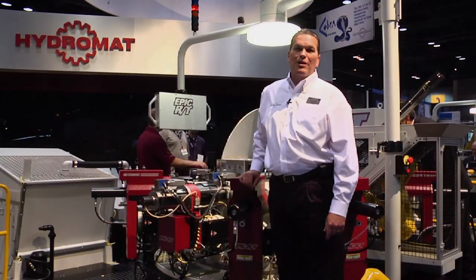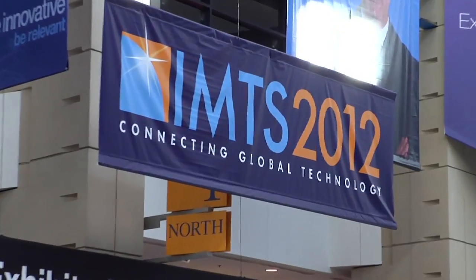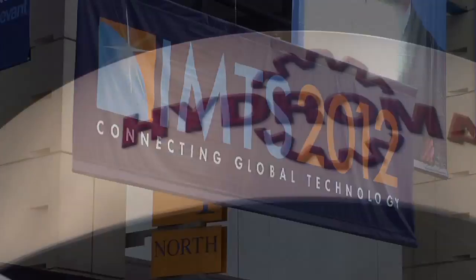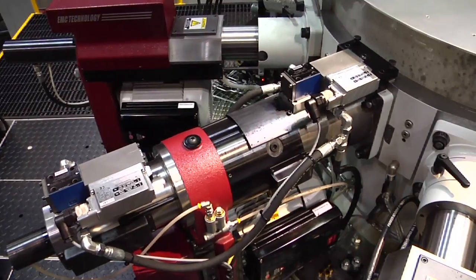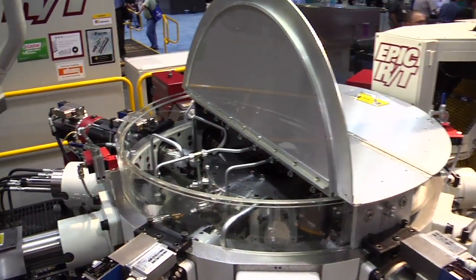Hi, I'm Roger Boswell. We're here at IMTS 2012 in Chicago, Illinois. We're here to talk about Hydromat Rotary Transfer Technology and how it's enabling customers' manufacturing needs in today's market.